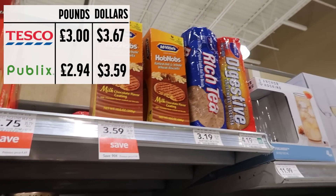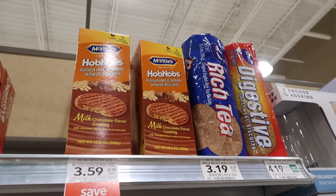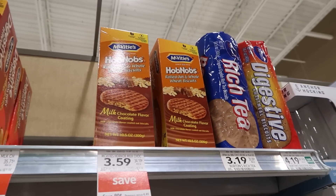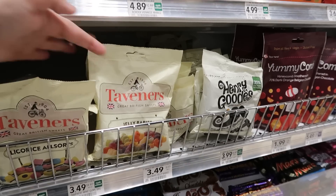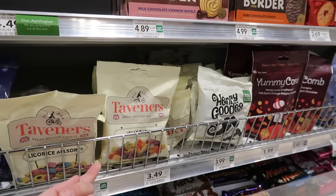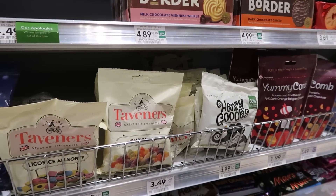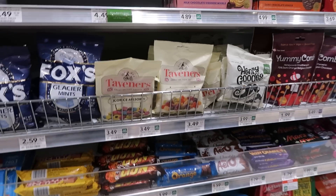You save 90 cents on McVitie's Hobnobs — I like that they're the chocolate flavored ones because those are one of the better ones. $3.69 for a sleeve of Jammie Dodgers. They've got some Jelly Babies too, though I think people told us to get the Maynard's brand — there's a different brand and I think they're better.